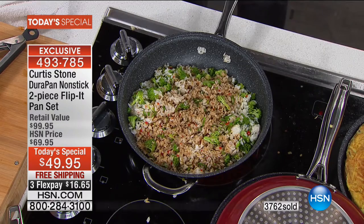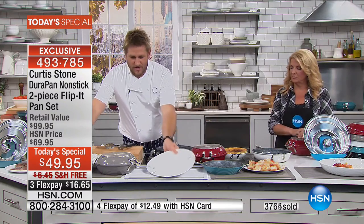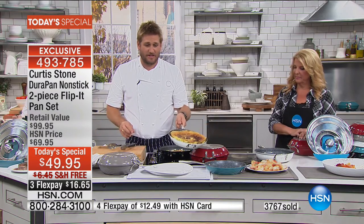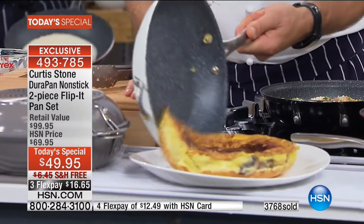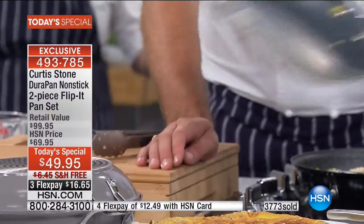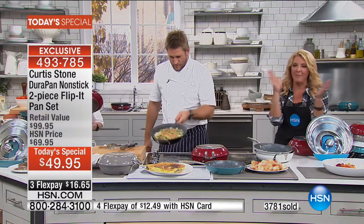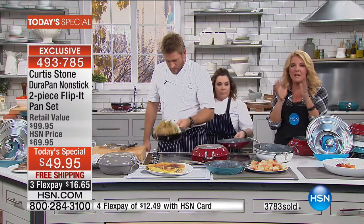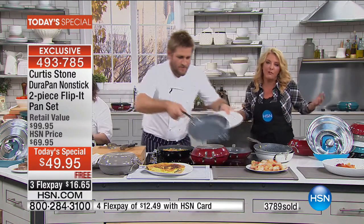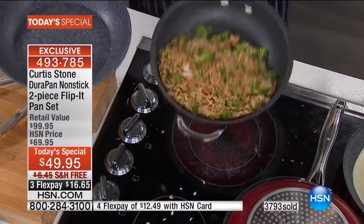While that gets ready, let me show you the frittata flip. Watch how hard it is to get it out — it was a joke, it wasn't hard at all. The pan is spotless. No cleanup — just literally wipe it out, boom, good to go. We've got about a minute left; almost 4,000 have been ordered in just this show.